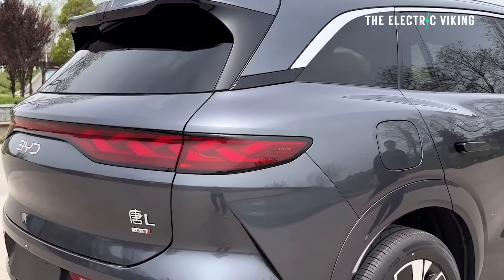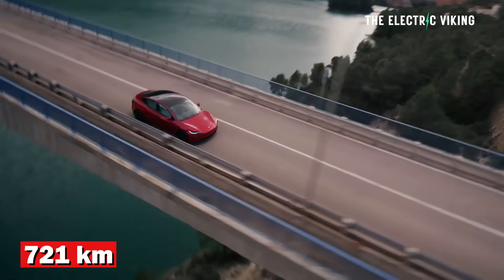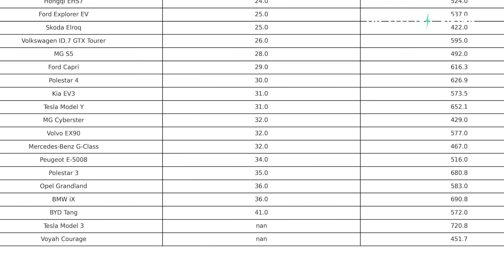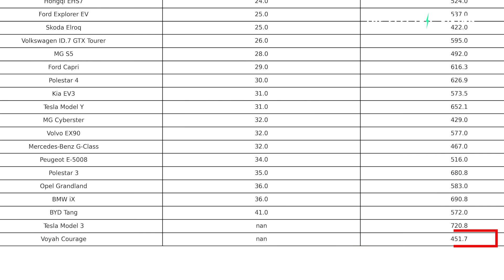The crazy thing is the new BYD Tang would have beaten almost every one of these cars — it can charge at 1,000 kilowatt and has a 1,000-volt architecture with a new BYD blade battery. The Tesla Model 3 was untested for some reason — it had the second most range in the test at 721 kilometers before it died. The Voyah Courage also couldn't be tested and only had 451 kilometers.